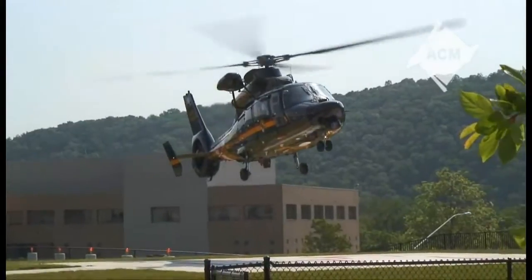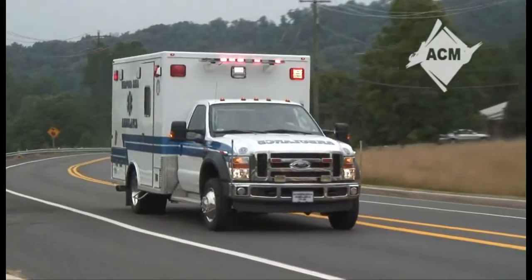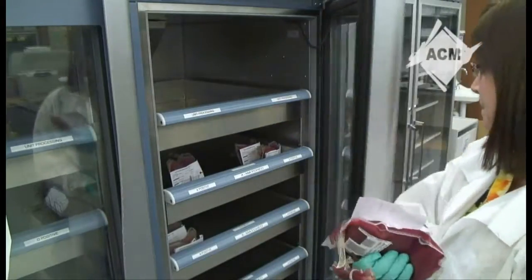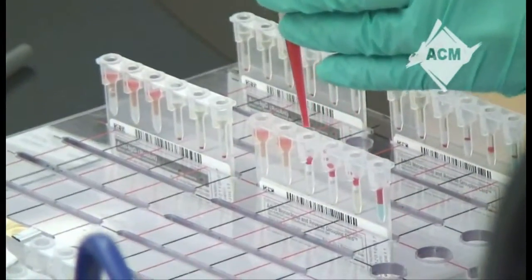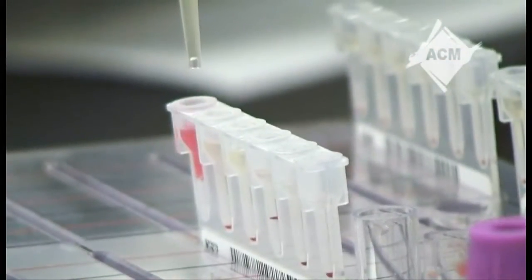When a trauma patient arrives, technicians in the blood bank lab must quickly cross-match blood to determine its compatibility and issue blood for immediate transfusion. These lab technicians play a critical role in saving lives. When a sample enters the blood bank, the technician will first determine the patient's blood type. Then an appropriate unit of blood will be selected, compatibility testing is performed, and the compatible blood is dispensed to be given to the patient. Working in blood bank can be fast-paced and the technician must be ready for anything. Here, the medical laboratory technician has the most immediate effect on patient care.